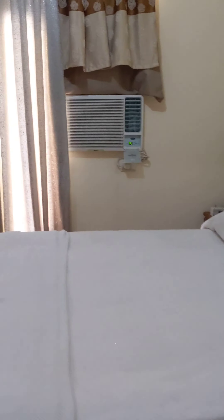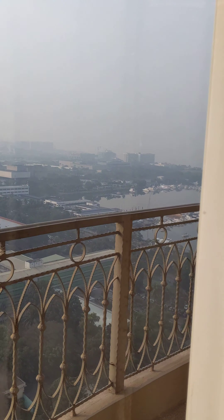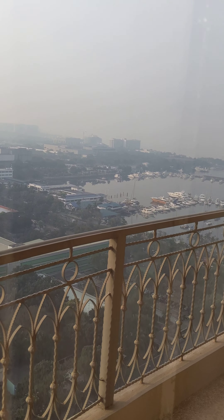There's the bathroom. All right. This is the view of Manila. That's the bay.